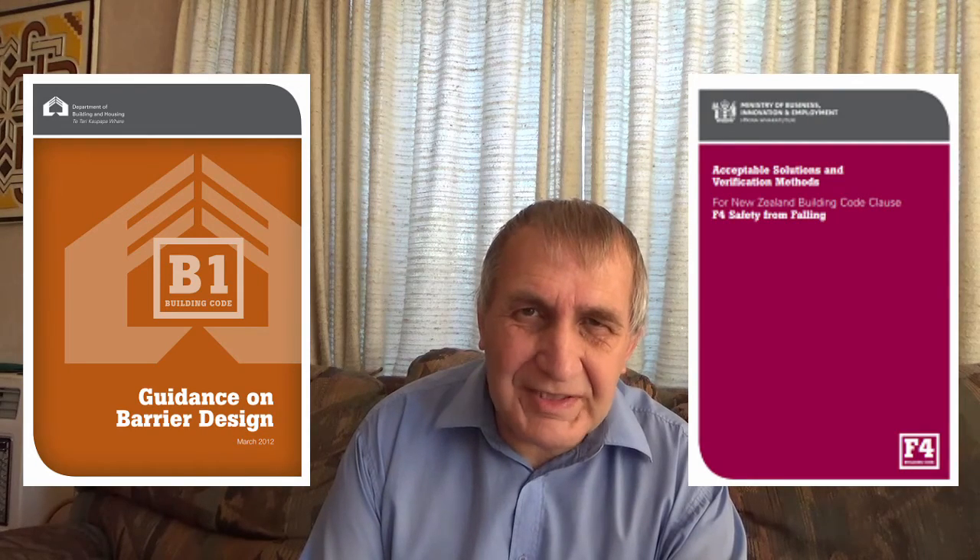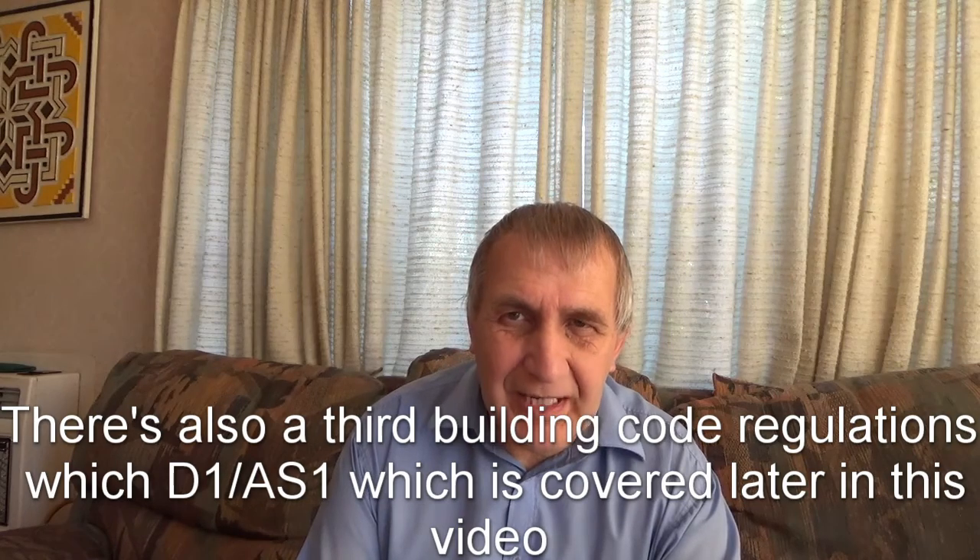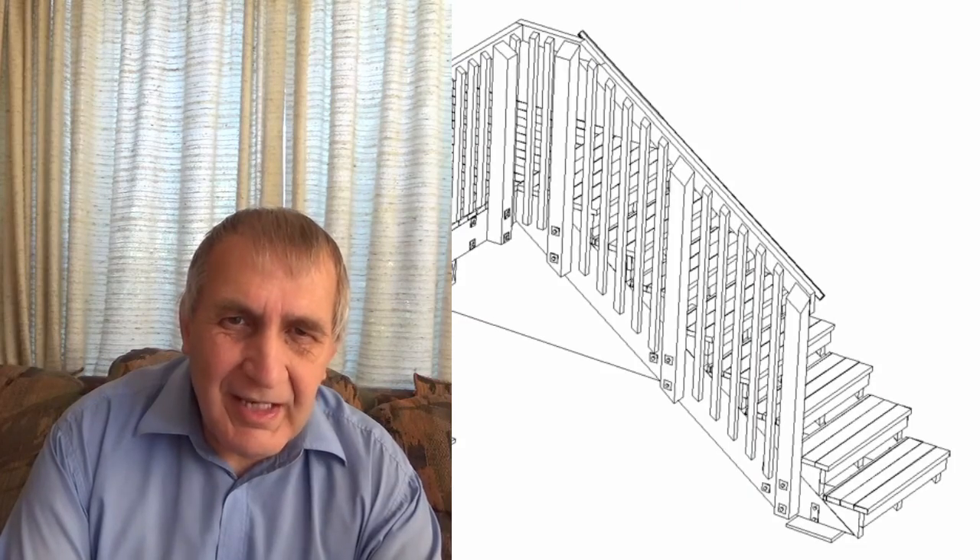The first regulation is B1 guidance on barrier design, and the second is F4, which covers safety from falling. However, for barriers on steps there are a few changes. It's also worth noting that this video is solely about handrails for steps on decks — there are other regulations involving handrails for steps, but they're not applicable in this particular case.